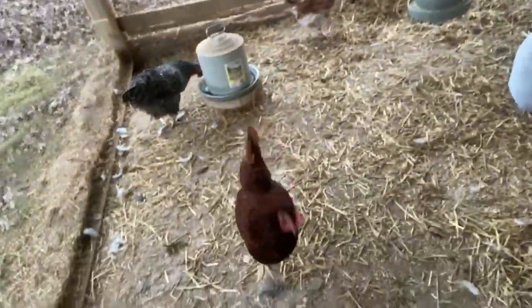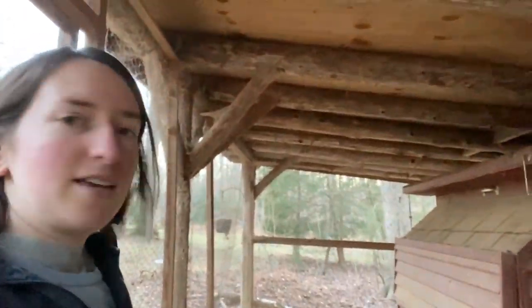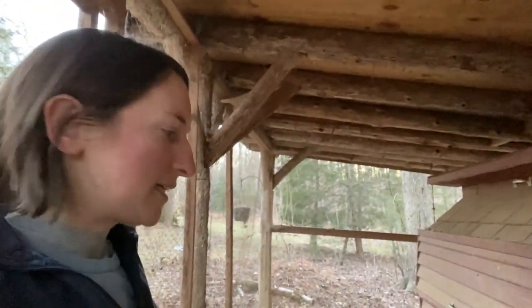I just got the chickens away for the evening. I'm going to go take a look at the quail and the bees before closing up for the night.